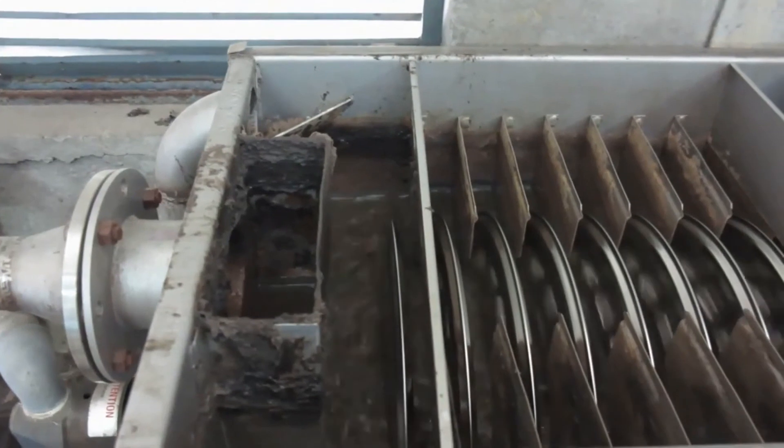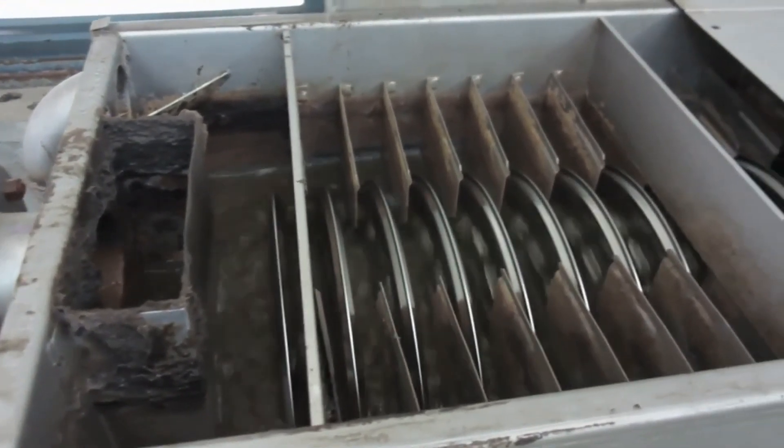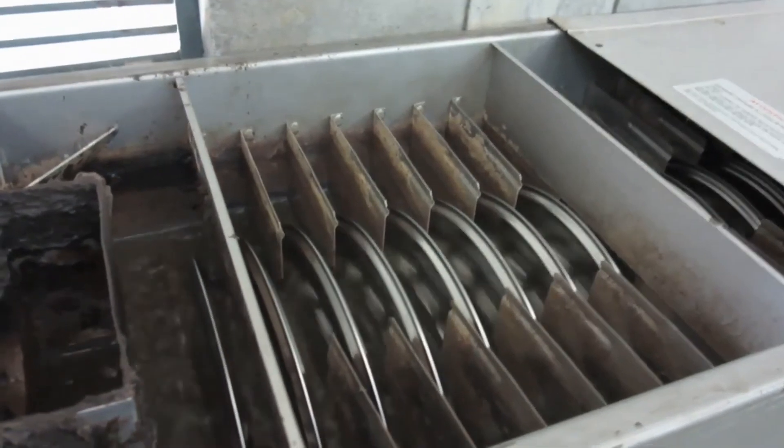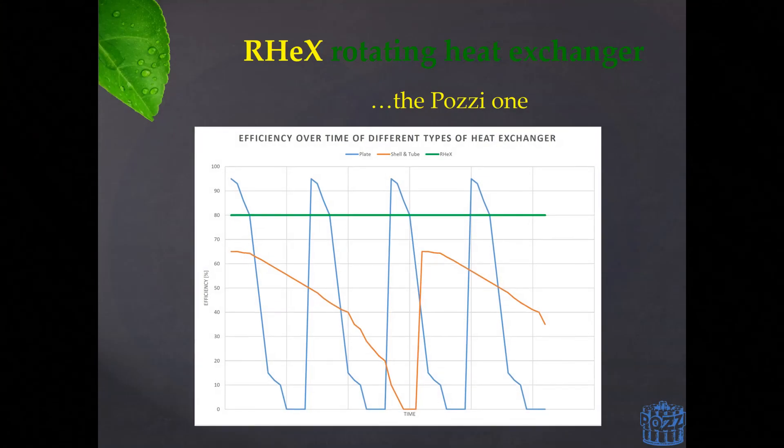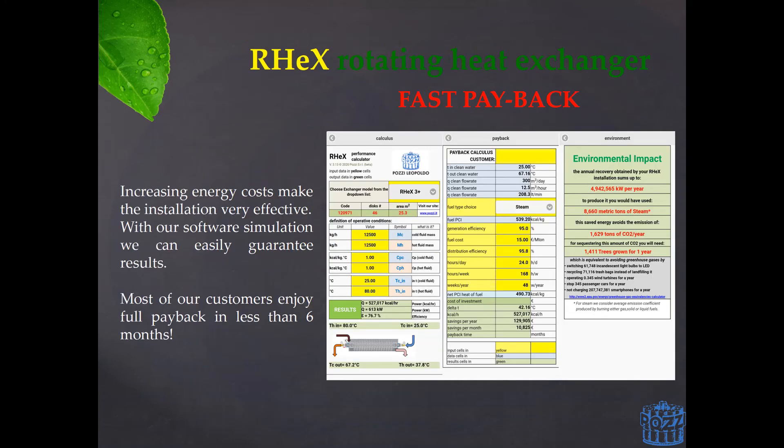This is exactly what RECs is designed to do. The rotor is the exchanging element of our units and by keeping it clean we are able to maintain the same high efficiency from its first day onwards. Considering that we are able to maintain constant heat exchanging efficiency through time, with no downtime for cleaning and maintenance operations required, the net energy recovered over time is much higher if compared to other technologies. As a matter of fact, in textile applications, it is quite common to have a payback in less than six months.